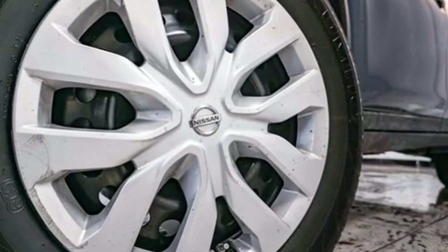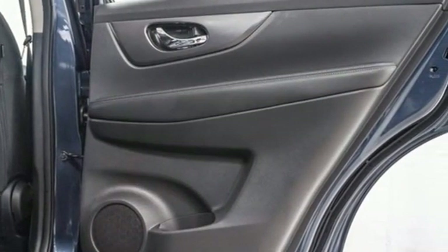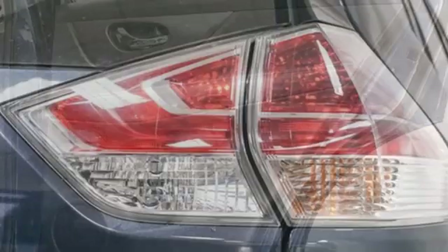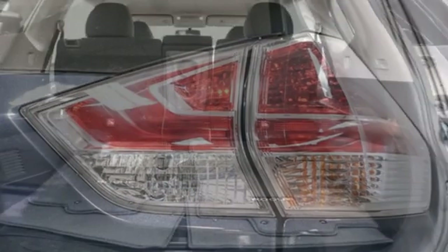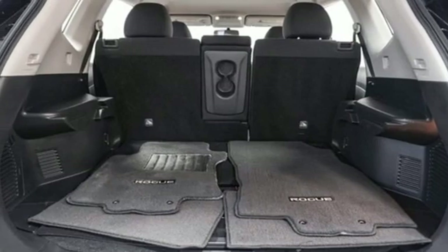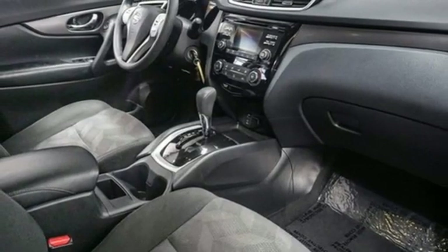Continuously variable automatic transmission, manual tilting steering column, Bluetooth wireless audio streaming, manual telescoping steering column, external memory control, rear lip spoiler, smartphone wireless charging, and inline four-cylinder engine.